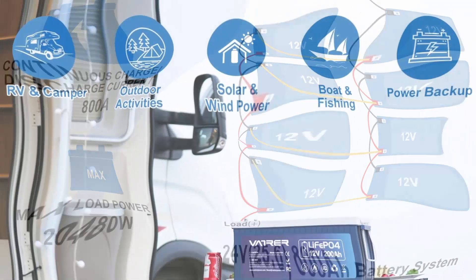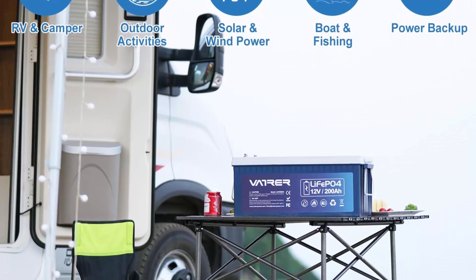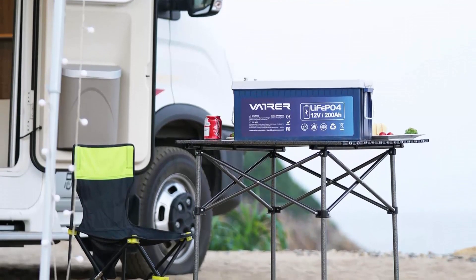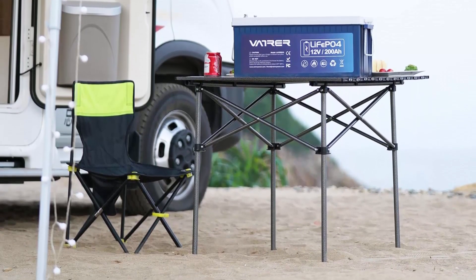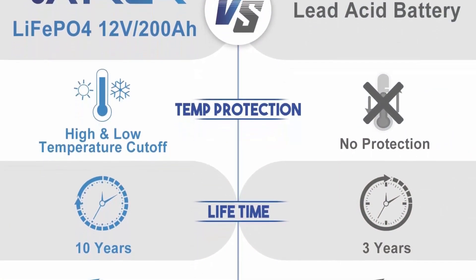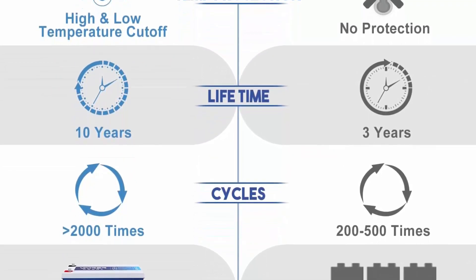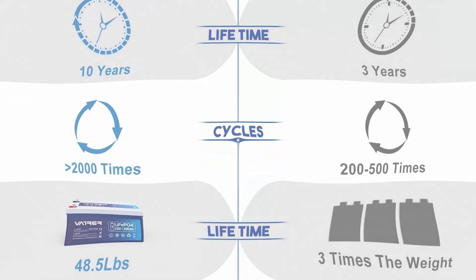Exceptional longevity and light weight: LiFePO4 lithium iron batteries provide 5000-plus cycles compared to 300–500 cycles in lead acid battery. The service life of LiFePO4 battery is 8 to 10 times that of standard lead acid batteries, helping to minimize replacement cost and reduce total cost of ownership. The lithium iron phosphate battery is 30% lighter than the lead acid battery of the same capacity, so you can carry it more easily.